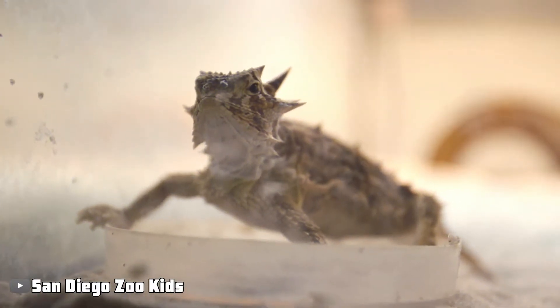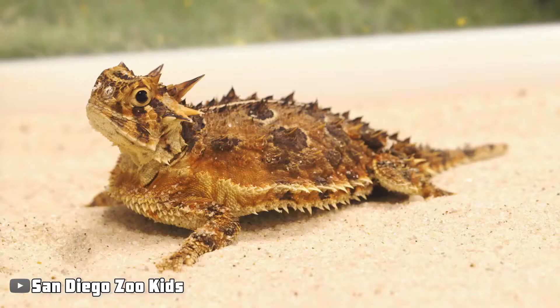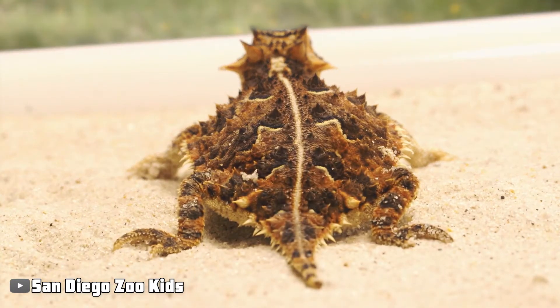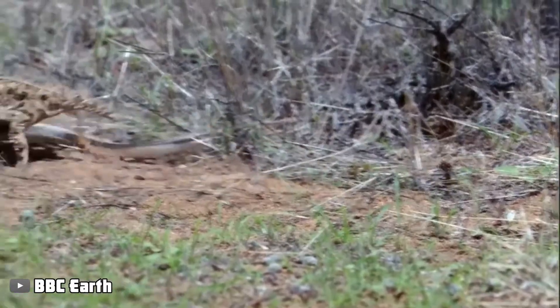After that, the cunning lizard adds one more bizarre twist to the situation. The lizard tips over carefully, exposing its stomach in the process. It is lying in a stiff position with its arms extended. At this point, the befuddled snake will often withdraw.